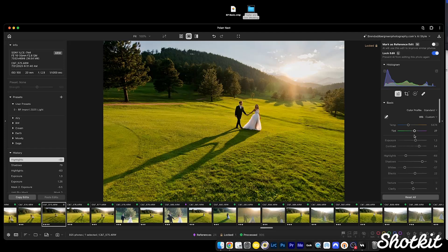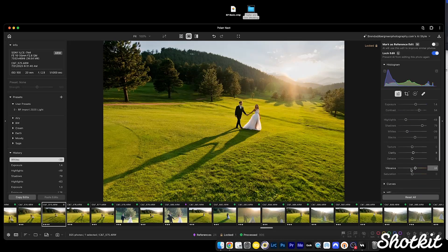In a minute, we're going to walk through using Polar Next to edit a full wedding. But first, a little preview on what we're going to learn. Polar Next uses super cool AI learning called reference edits. Basically you make edits to a handful of reference images from various lighting scenarios, which the AI then uses to edit the rest of your images.